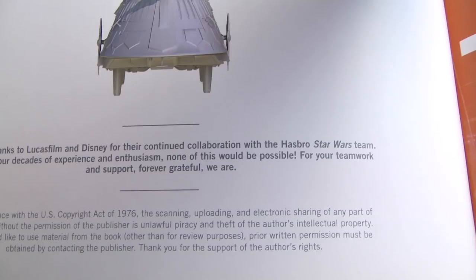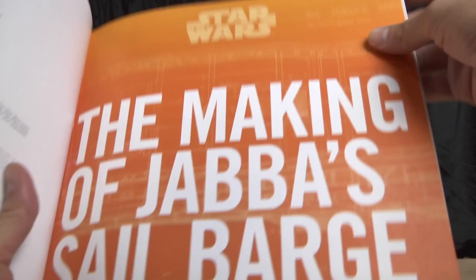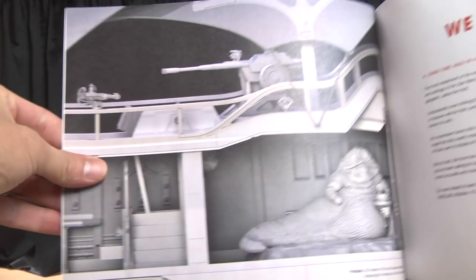I'm going to do my best to do quick pauses so that if you want to read the details you can pause the video. I'll do my best to glance through the pages and if I see something that looks cool I'll obviously spend a little bit more time on it.